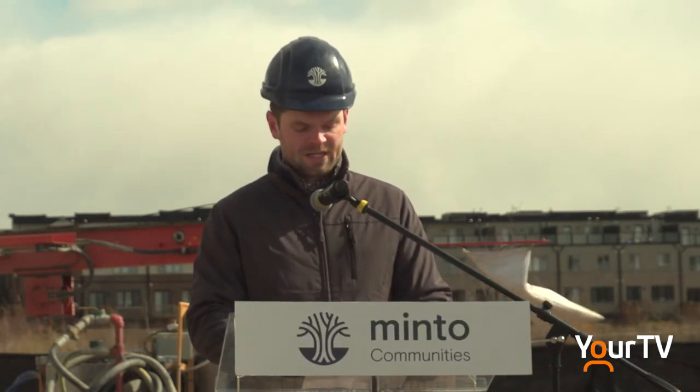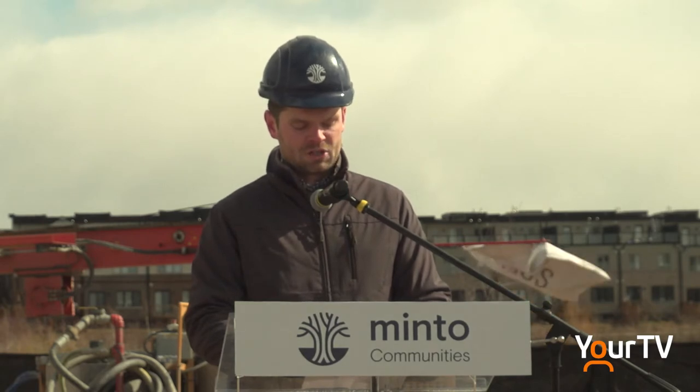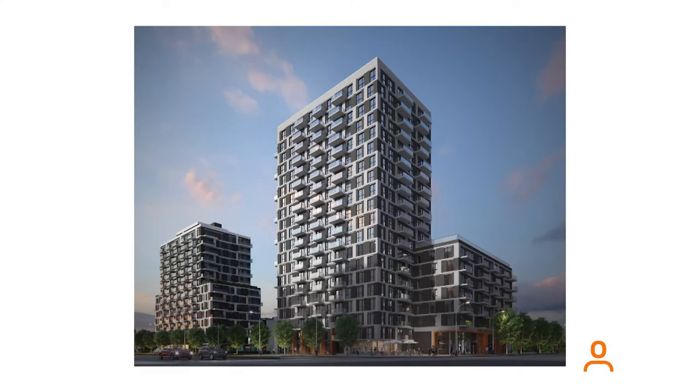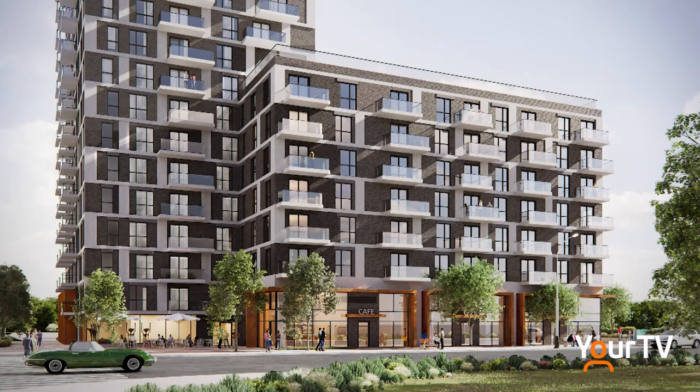The buildings at North Oak are expected to see a 95% reduction in fossil fuel use for space heating, substantially reducing greenhouse gas emissions, while protecting future residents from rising energy costs and supporting the town of Oakville's community energy strategy and ultimately provincial and federal climate targets. The five-tower project was created by Minto Communities and Creative Energy and is estimated to complete in 2027.